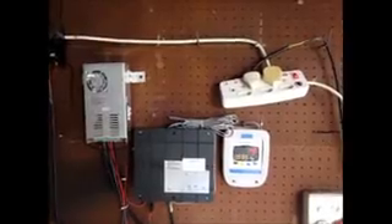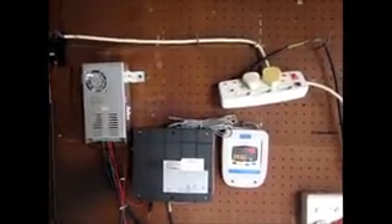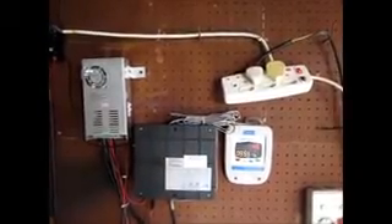The heating element was designed with a design life of 5 years plus, and as far as the controllers are concerned, they also carry a life expectancy of 5 years plus. We believe that this will be the future of water heating within the industry.